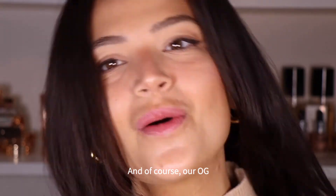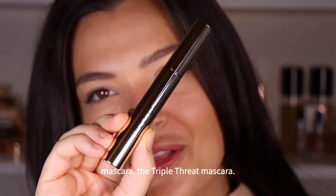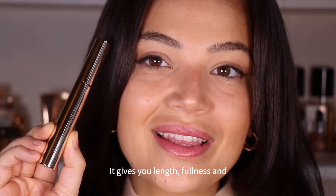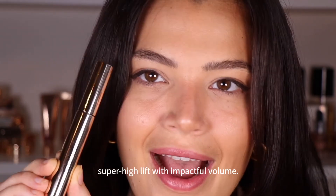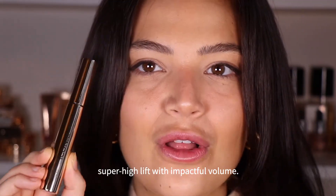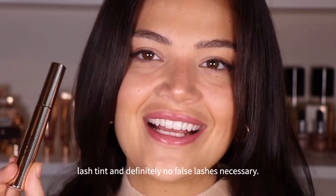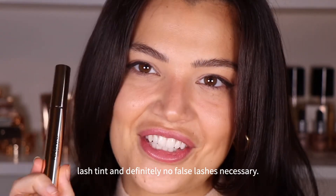And of course, our OG mascara — the Triple Threat Mascara. This mascara isn't going anywhere, babes. It gives you length, fullness, and super high lift with impactful volume. It's intensely black too, so you don't need a lash tint and definitely no false lashes necessary.